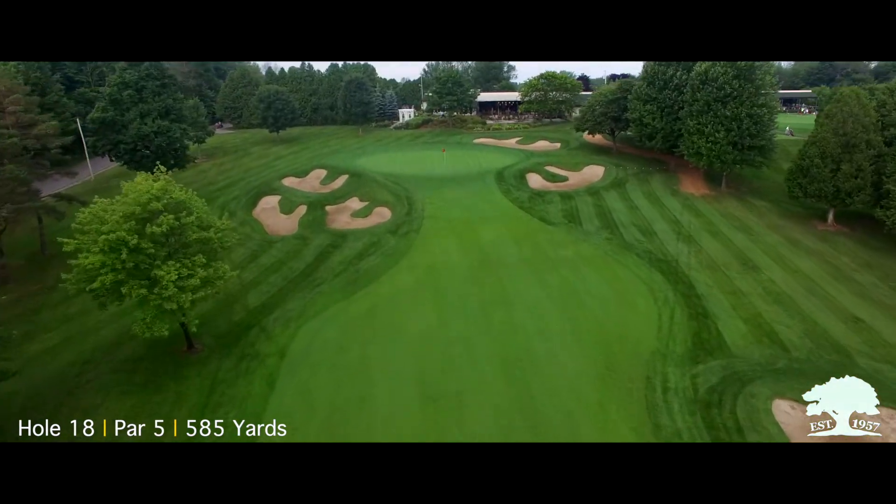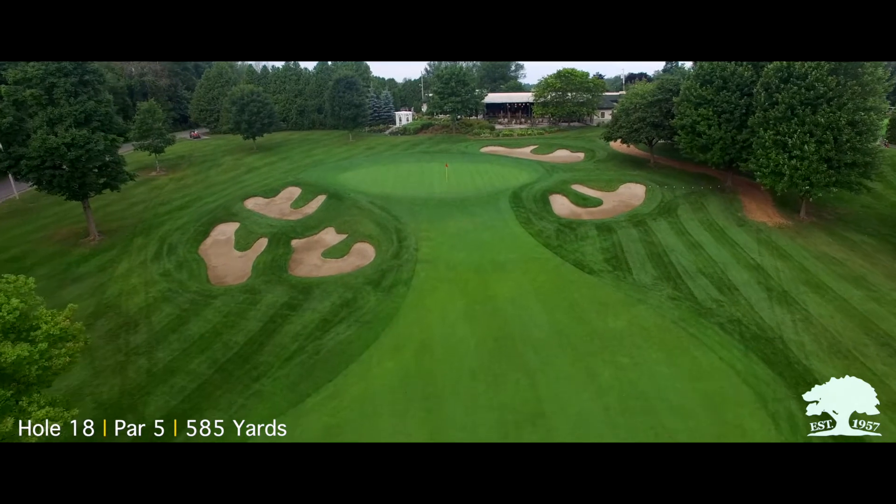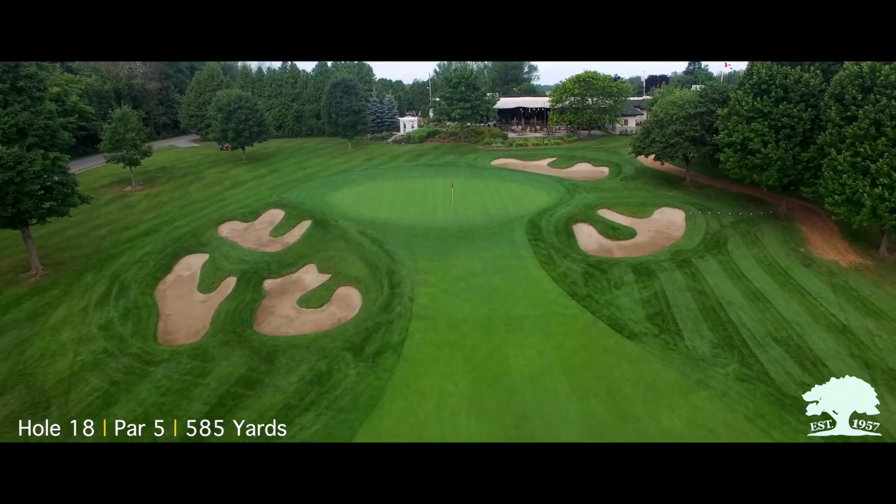Now the table is set for you to battle the smallest green on the golf course. Remember, center green is always a good shot at Rita View.